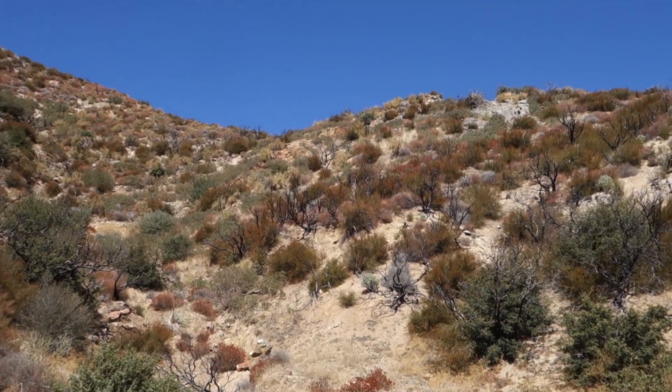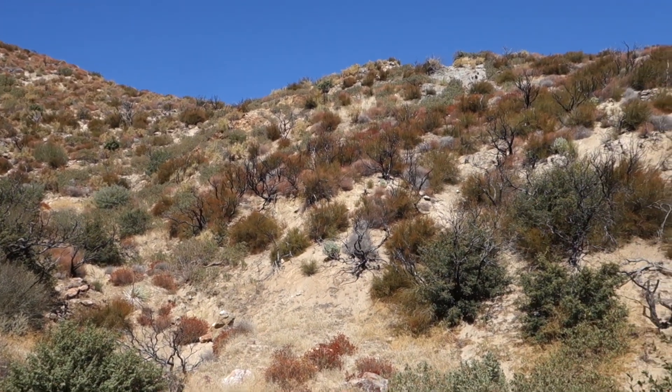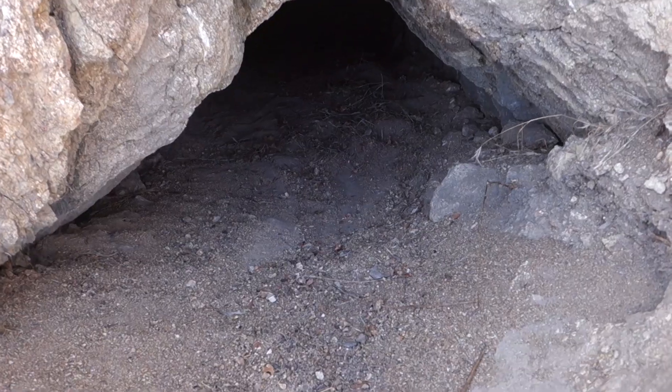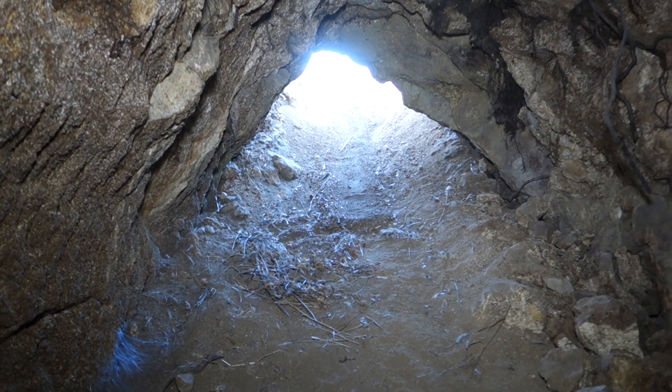There should be some adits at this mine that hopefully we'll be able to go and explore. We've arrived at the first adit at the Western Graphite Mine. Let's go have a look inside. I just slid my way into the portal of this mine — let's go see what's down here.